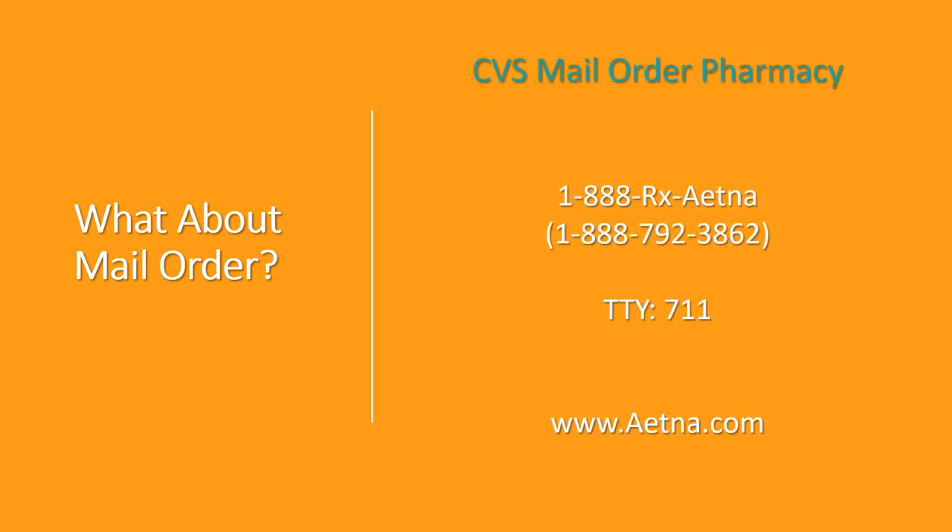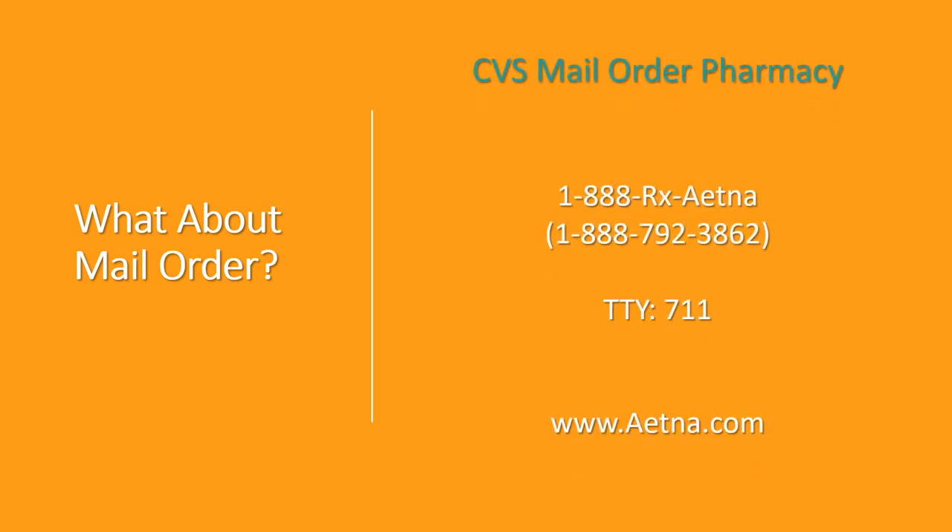So what about mail order? The CVS mail order pharmacy is a convenient and cost-effective option for you. You can contact customer care at 1-888-792-3862 if you're interested in signing up.